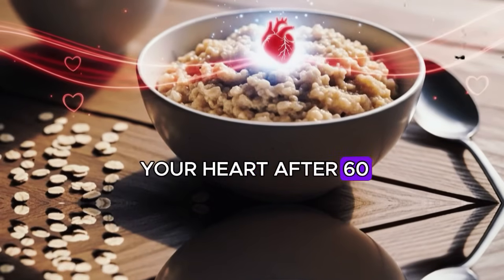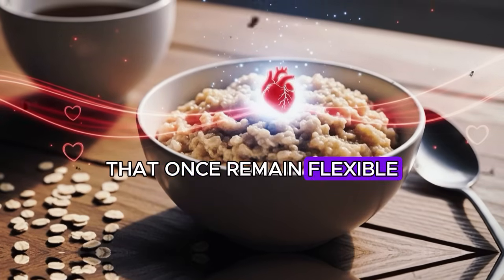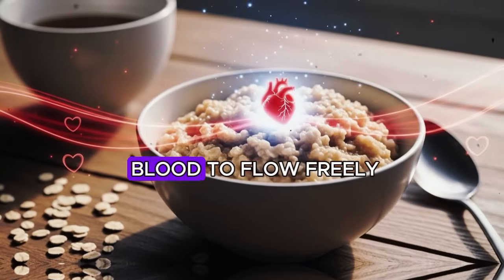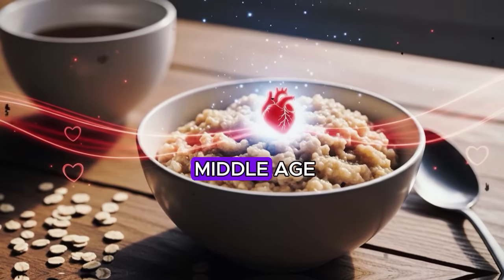Understanding how to protect your heart after 60 starts with a simple truth: your arteries change as you age. The blood vessels that once remained flexible and responsive gradually become stiffer, making it harder for blood to flow freely. This natural process, called arterial stiffening, affects nearly everyone past middle age.